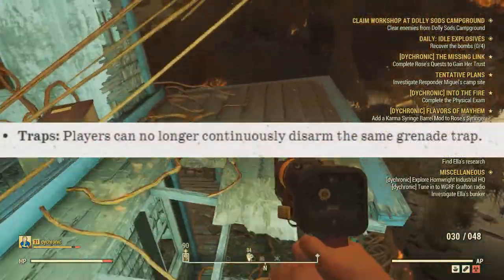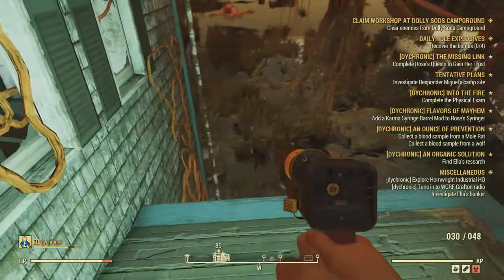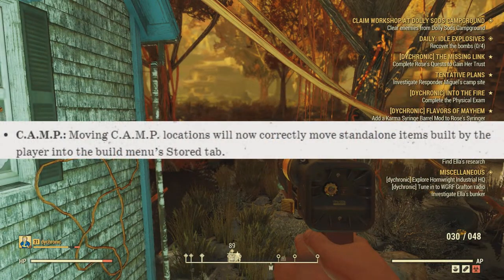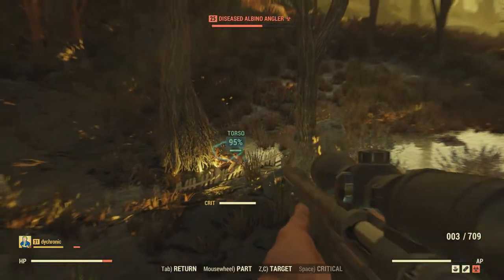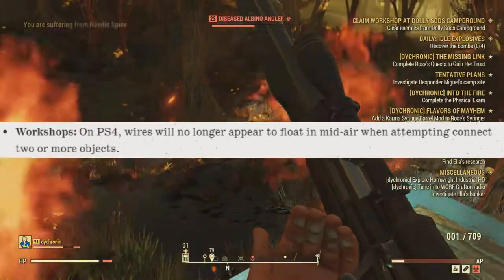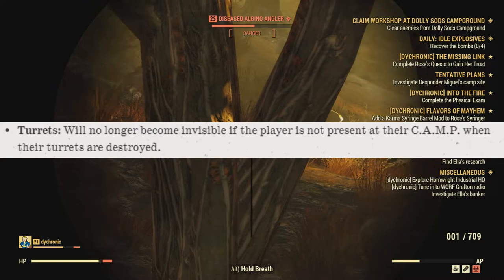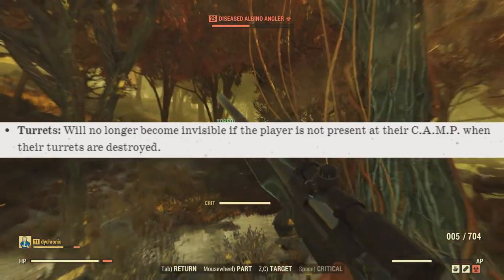For traps, players can no longer continuously disarm the same grenade trap. Moving on to camps, workshops, and crafting: camp locations will now correctly save standalone items built by the player and put them in the stored items tab — it wasn't doing that consistently. Specifically for PS4, wires will no longer appear to float in midair when connecting two or more objects. Lastly, turrets will no longer become invisible if the player is not present at their camp when the turrets are destroyed.